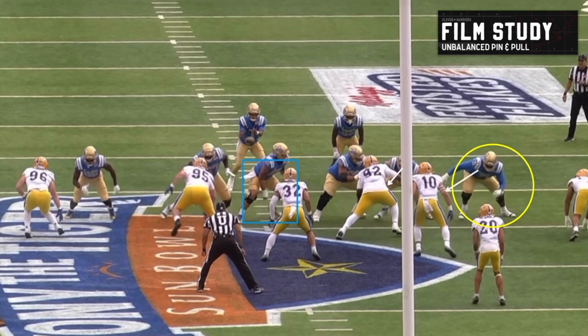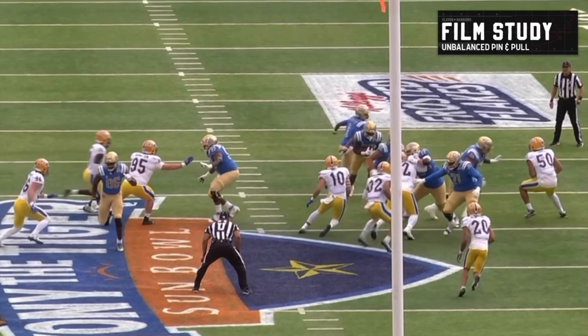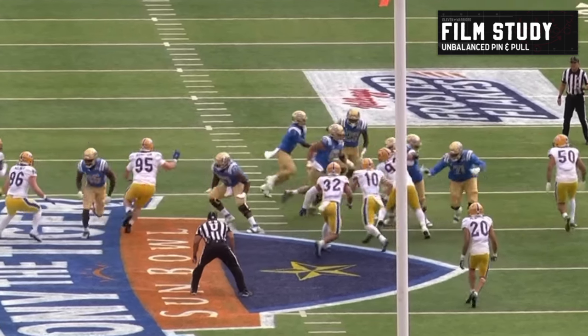Down block, down block. You can see right from the get-go we've got two pullers: the guard who's going to kick out the end, and the center who's going to come around and lead up. This is very similar to a counter play, actually. It's got pin and pull principles but it's going to work like a counter. And the back's shoulders are square to the line — he's not going laterally like you would on outside zone. He's looking straight downhill.